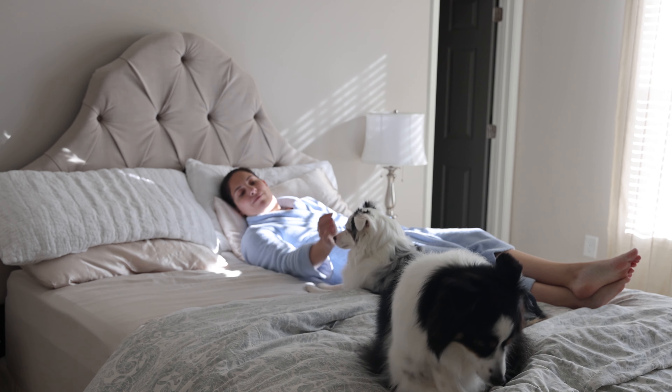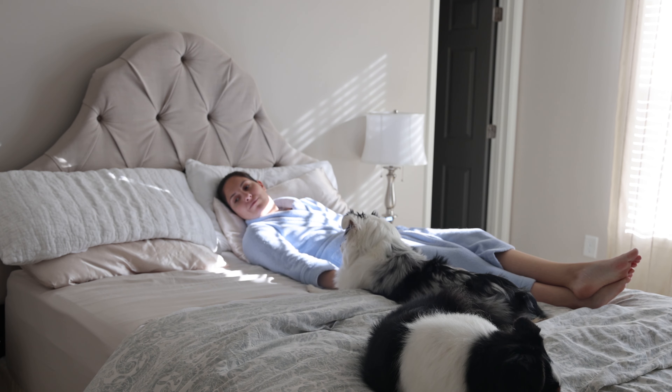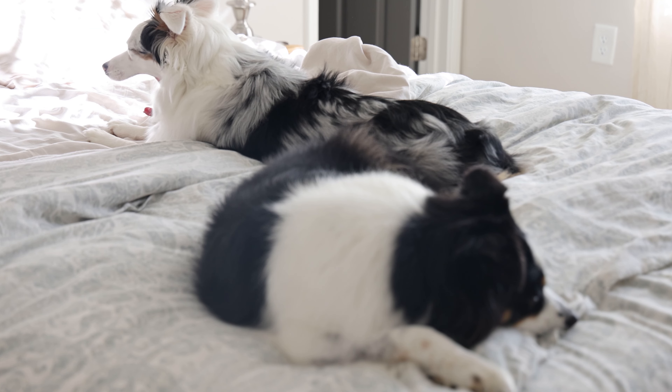If you've ever sat in your towel post-shower and stared at the wall for 45 minutes, you know the feeling. But how can I get out of the bed? Look how cute they are.